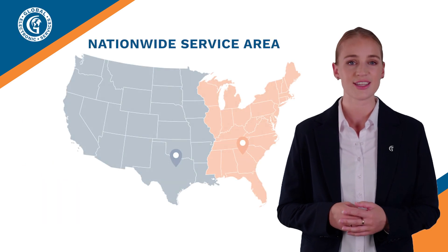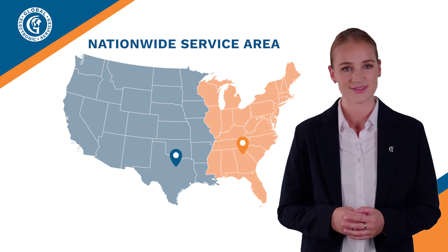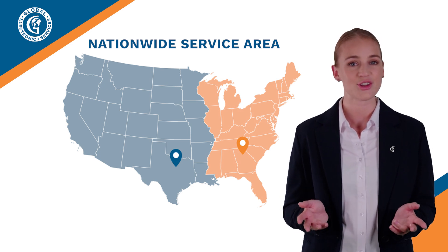But first, I would like to tell you our nationwide service area covers the entire United States, plus Canada, Mexico, Central America and the Caribbean.